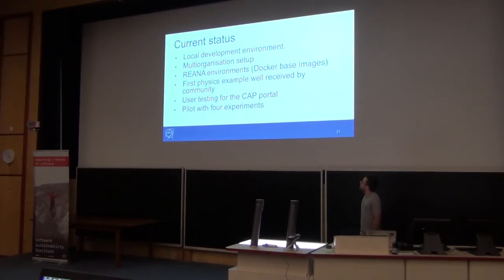Current status: we have a stable local development environment, so development can now proceed smoothly. We have our multi-node setup, the local environment that sets the basis for future usage, and our first physics example. Even though it's like a Hello World for physics, it uses real physics software and was well received by the community. We are running user testing and have a pilot for experiments.